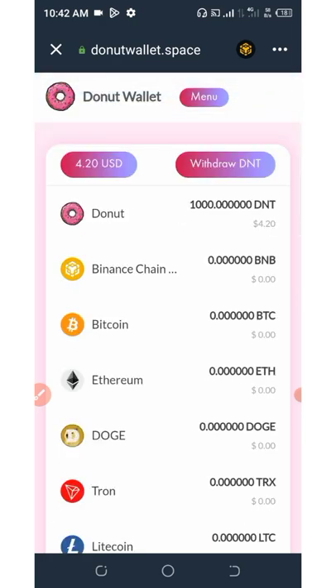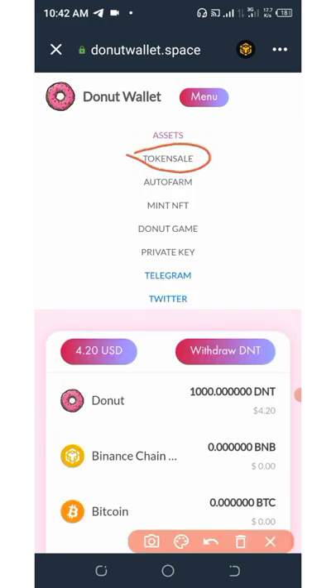So guys, that's how to use this airdrop and how to join it. Don't forget to save your private key so that you won't lose your funds. So now the next thing is to join the pre-sale. I'm not a financial advisor — this video is for educational purposes only. If you want to join the pre-sale, click on the menu icon and then click on 'Token Pre-sale.'